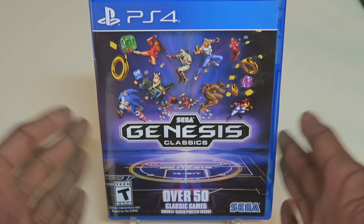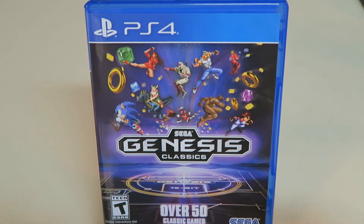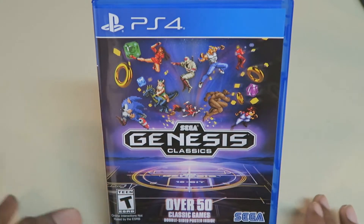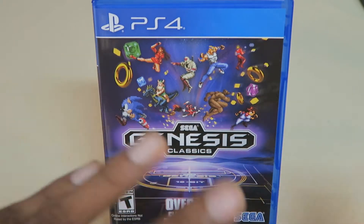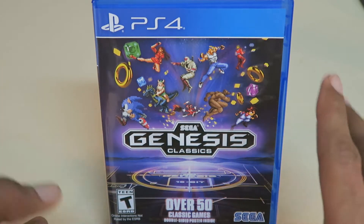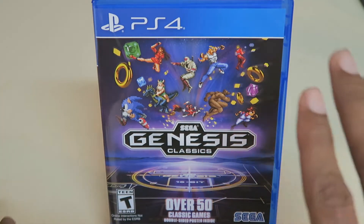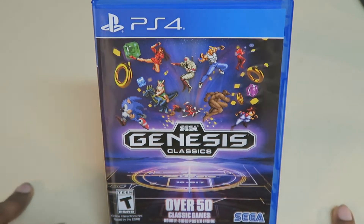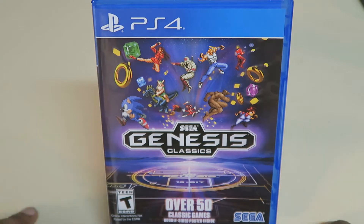I bought this mainly because the Sega Genesis was like my most played video game console when I was a small child, along with the classic Nintendo Entertainment System, and before the Nintendo I used to own an Atari. I did not own the Super Nintendo until way, way later into my life, and that's when I found out about some more awesome video games that were out there. For the most part I played on Sega Genesis and Nintendo before I made the jump to Super Nintendo.